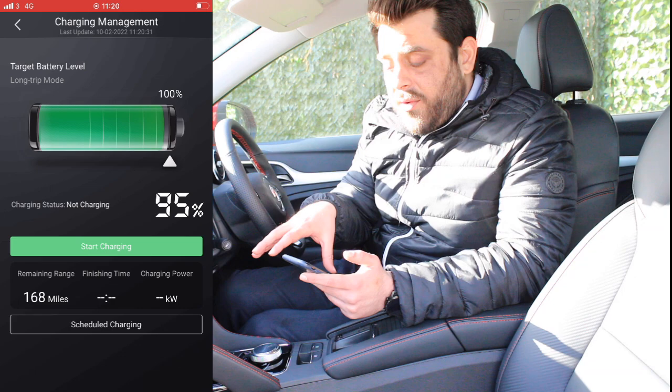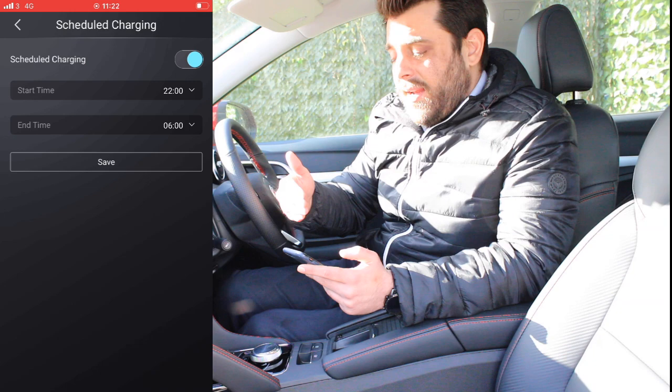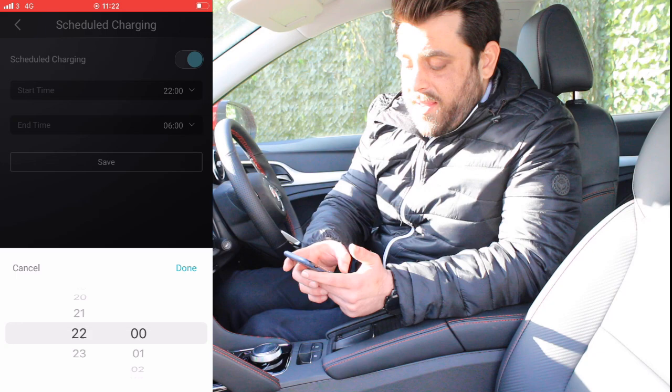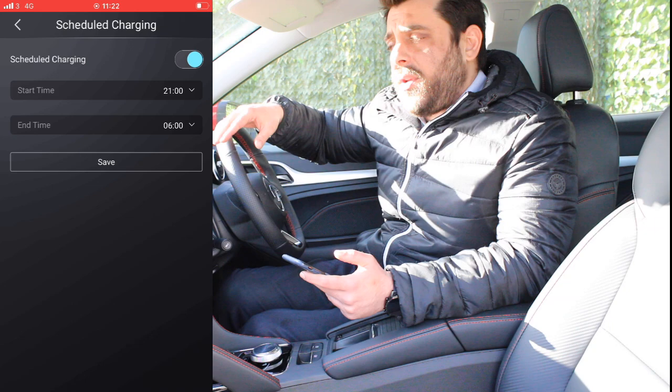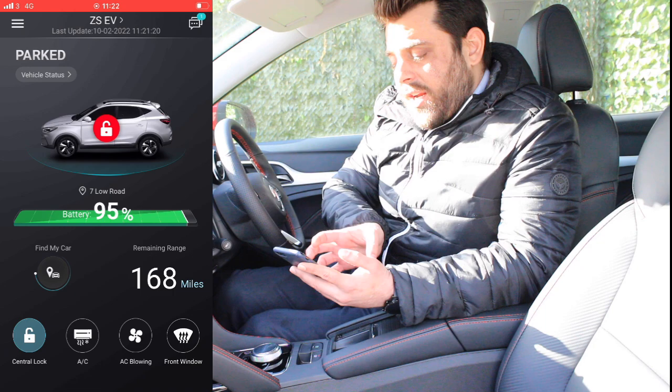We can also see the remaining range depending on the battery. Another handy feature is scheduled charging. You can select the hours you'd like your car to charge — so if you want to charge at off-peak hours to save money, you select the time charging will begin and the time it will stop. You can save that so every night when you plug in, it will start and stop charging at the same time.